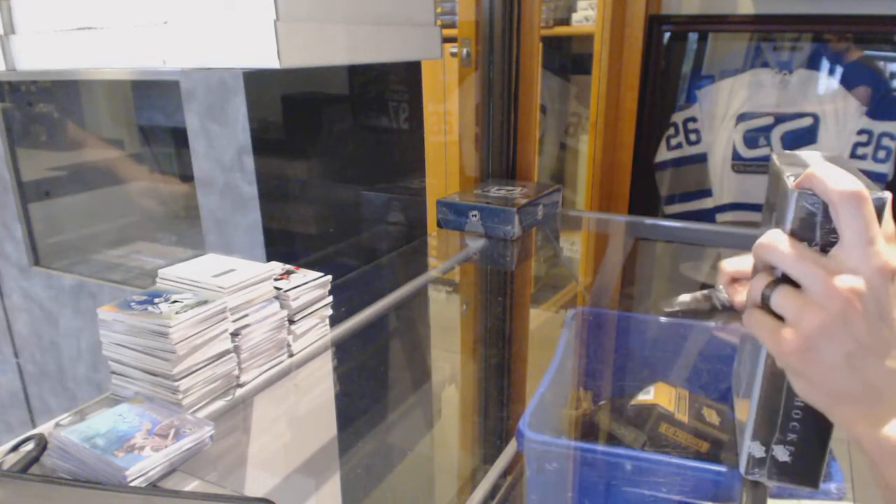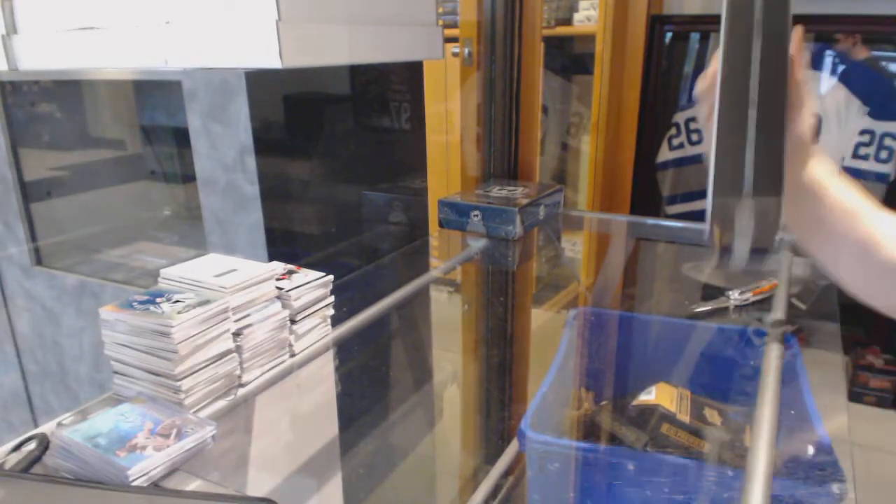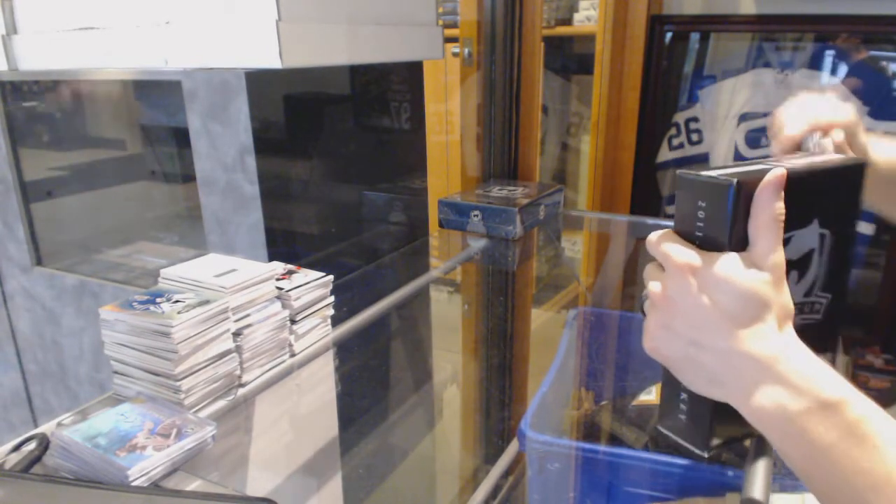Continuing on, this is C&C Groover, number 6215. We're on to the 1112 and 1415 Upper Deck Cup.